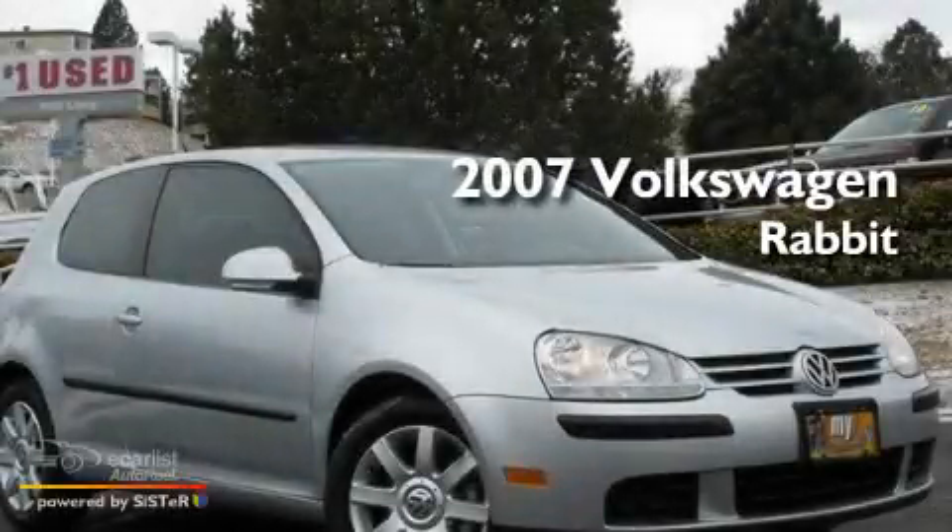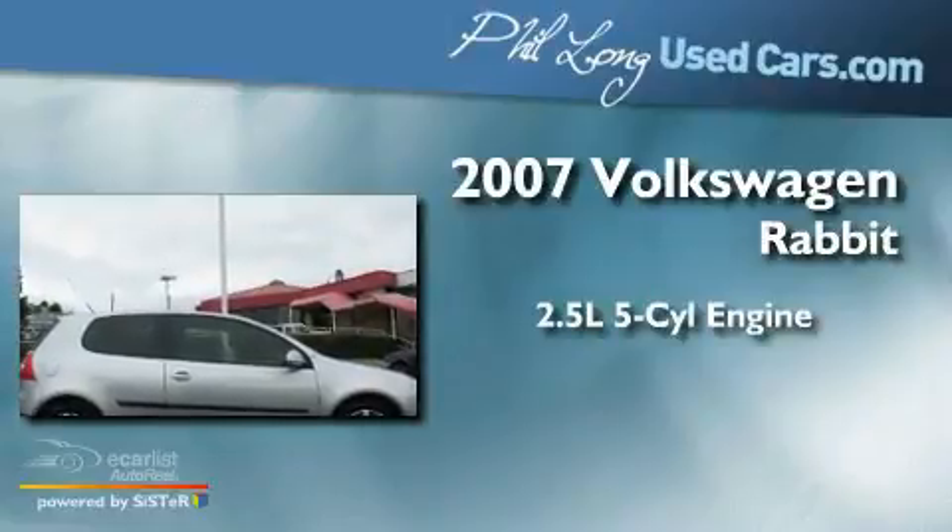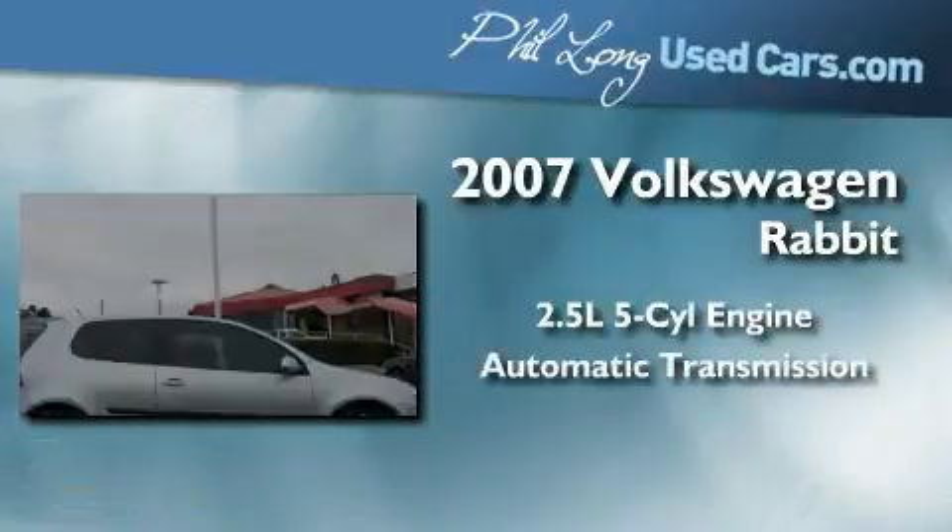This is a 2007 Volkswagen Rabbit. It features a 2.5-liter, five-cylinder engine and an automatic transmission.